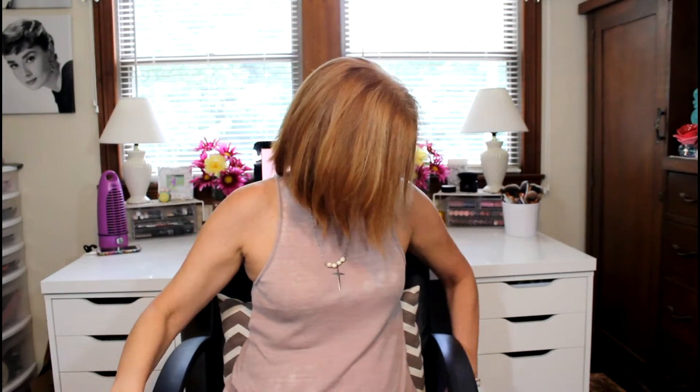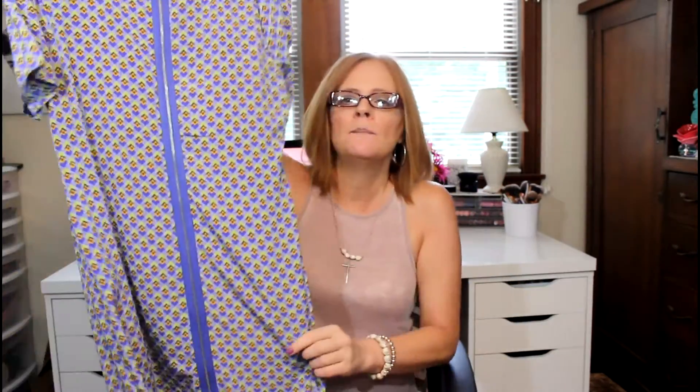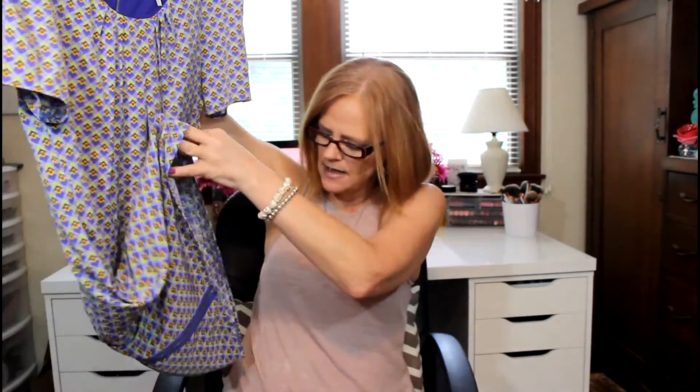My fifth and final item is a dress — just a short dress that is purple and green and yellow. It's by Hello Miss and it is just so soft. It has a purple lining on the inside, and the back is what sold me on it — it has a zipper that goes from the top to the bottom. I wasn't sure when I ordered it, but when I put it on I was like, this is so cute. It's just a little shift dress, really, really super cute.